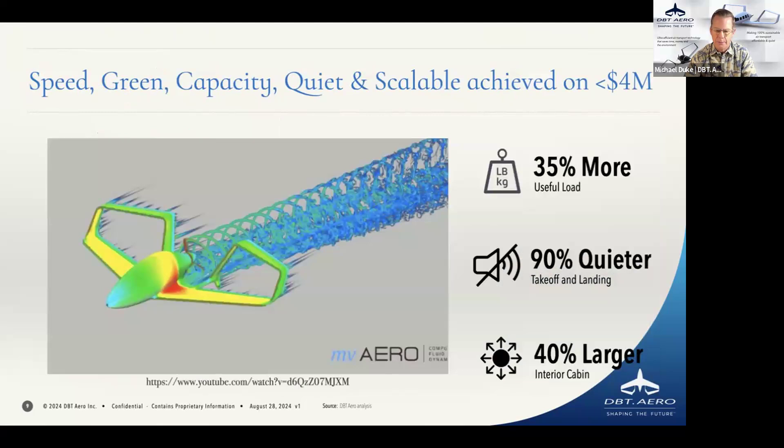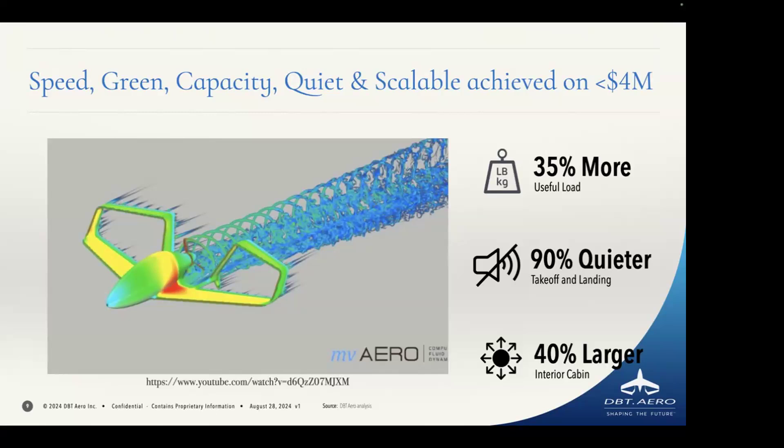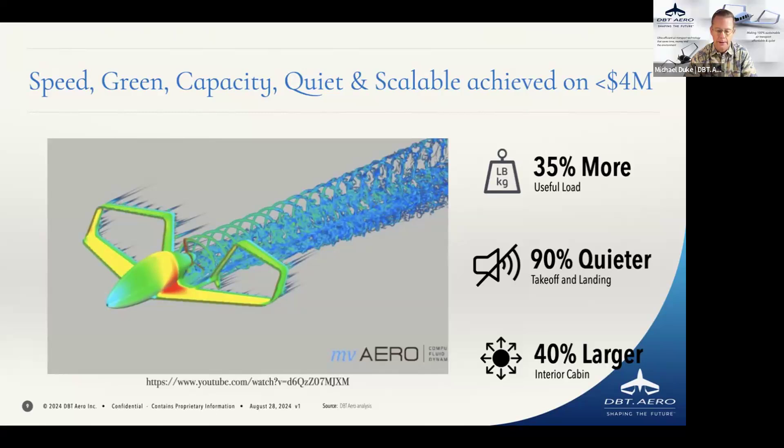What we end up with is a design that can handle 35% more useful load. It's 90% quieter — we don't have the drag, we don't have the turbulence. And because of the unique fuselage shape, it also provides us with 40% more cabin space, which can be used for cargo as well as passengers. We feel that can be a game changer.